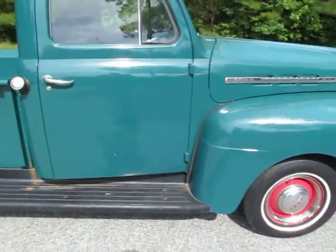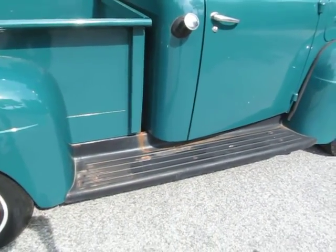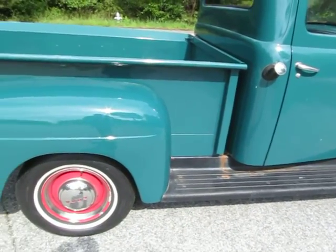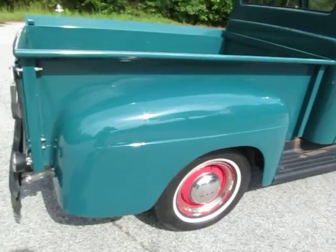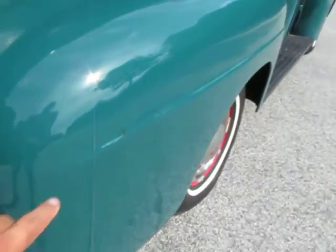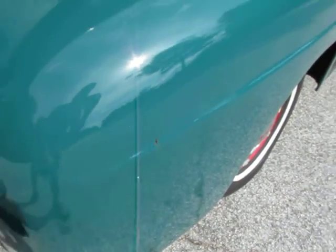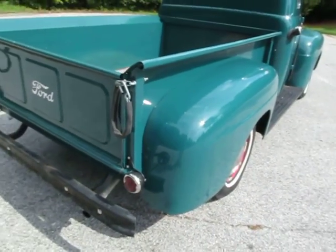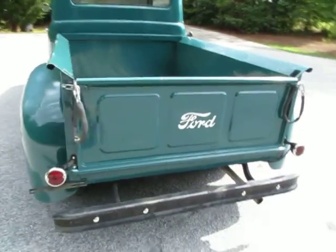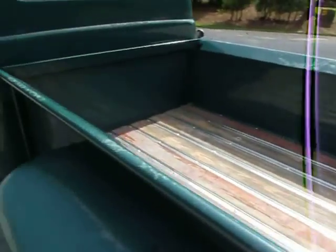The doors are straight — zero rust on the doors. Cab corners look new. I think those are the original cab corners, which really impressed me — this is all original steel. There's a little crack in the paint here with some surface rust, so that's something that might want to be addressed. The tailgate looks awesome and so does the back of the bed.